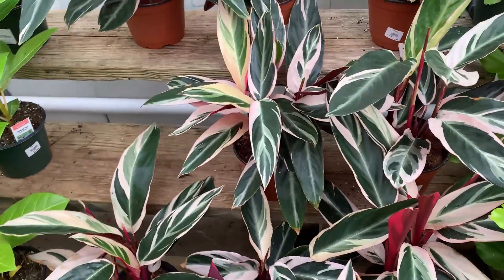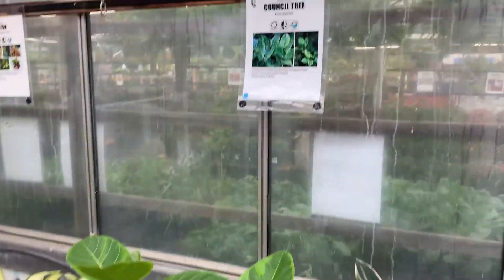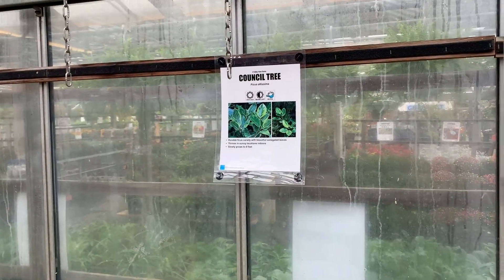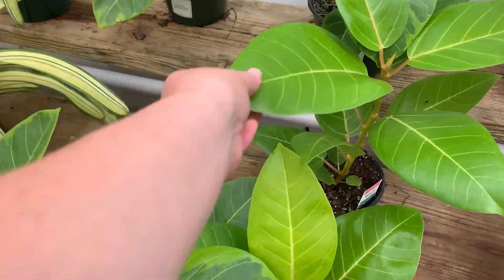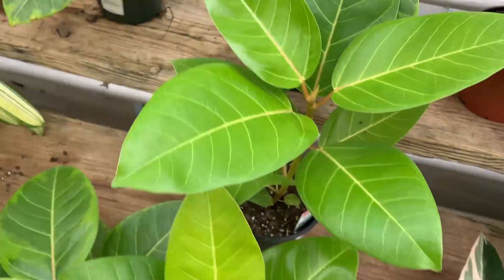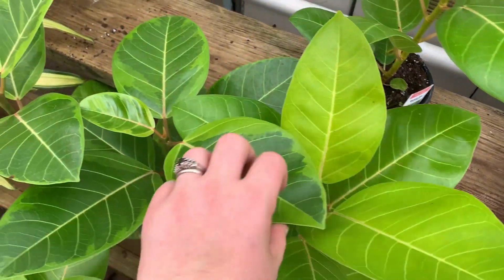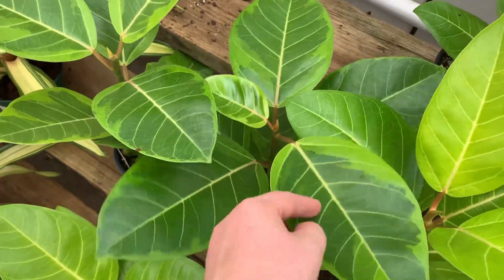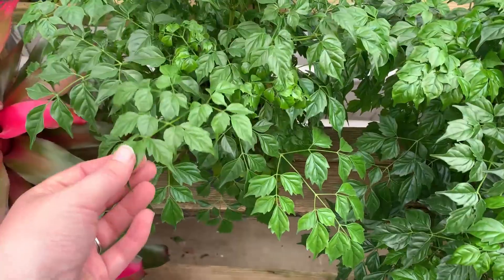Lots of color right off the bat! What do we have over here? We have to go up eventually, but we've got ferns — yay — and some morphine. Wow, that's really pretty, I like that color. Some alocasia callies, protons, bromeliads, and oh, they have some ficus.